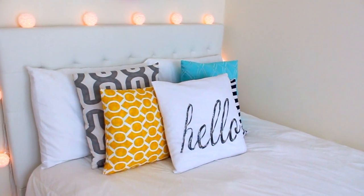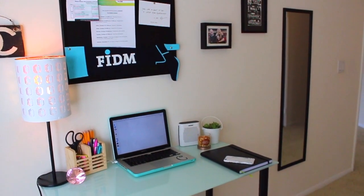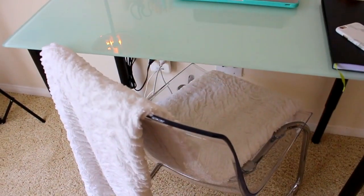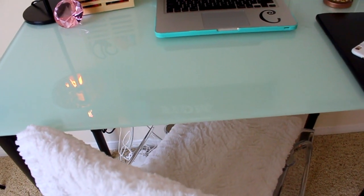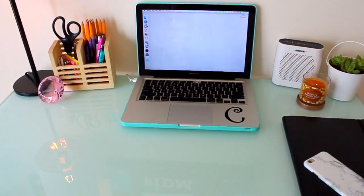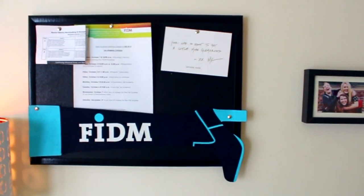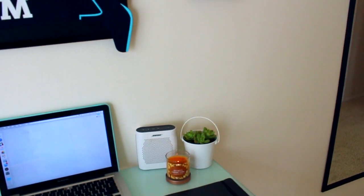My pillows I all re-covered myself with fabric from Hobby Lobby, and the Hello pillow cover is also from Hobby Lobby. Moving on to my desk area — the desk and chair are both from Ikea, and the blanket is from JCPenney's. It's so soft, I absolutely love it. As for my desk, I kept it pretty simple. I have a little pencil holder from Target, the lamp is from Ikea, and my candle was from Target, of course. Gotta love Target.